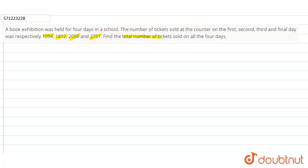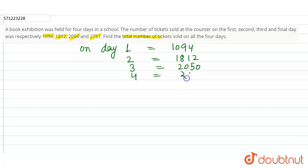To calculate this, we have been given the number of books sold on day one, day two, day three and day four. On day one, the number of books sold was 1094. On day two, books sold were 1812. On day three, books sold were 2050, and on day four it was 2751.